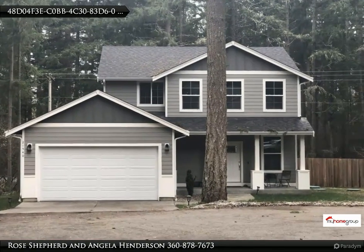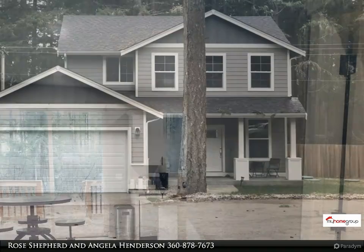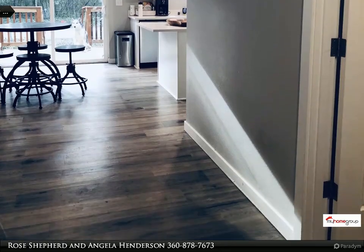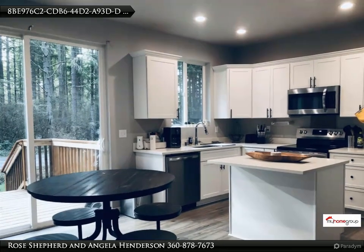Clearwood Gated Community home features an open floor concept with a ductless HP mini split system for high energy efficiency and zoned heating and cooling per room. Beautiful quartz countertops with stainless steel appliances, dual purpose oven with air fryer.